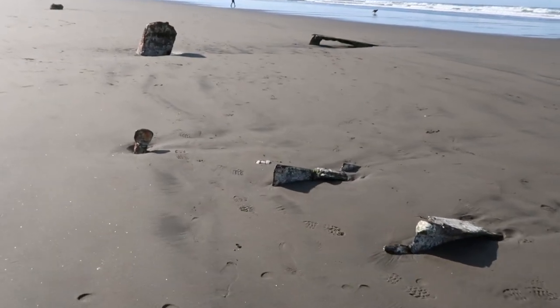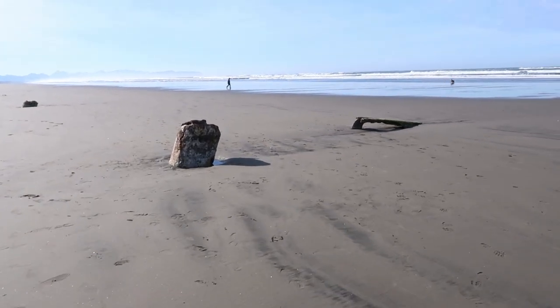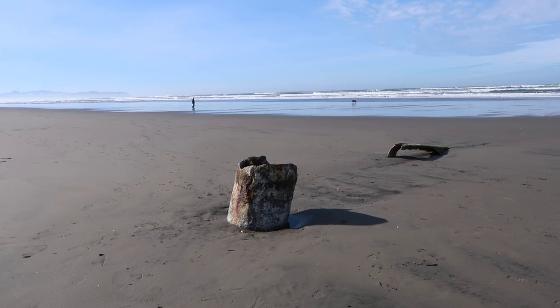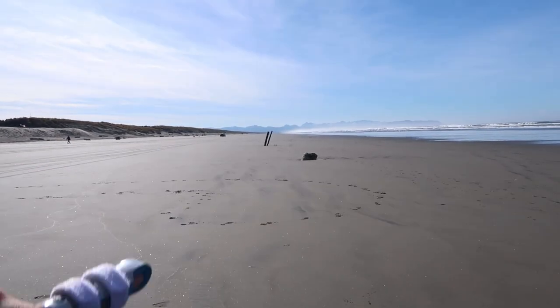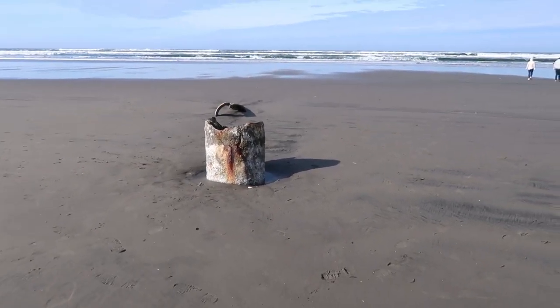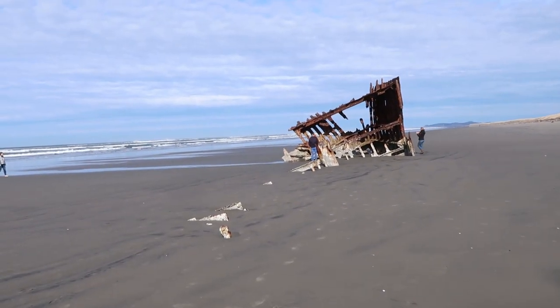It is really interesting because at least the last couple times I was here, this was all underwater — the tide was in. I don't think I realized there was so much left above the sand, but yeah, it goes all the way back out to there. It's crazy. What a huge ship this would have been. It is really cool that so much of it still exists though.